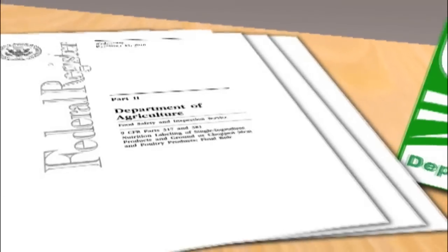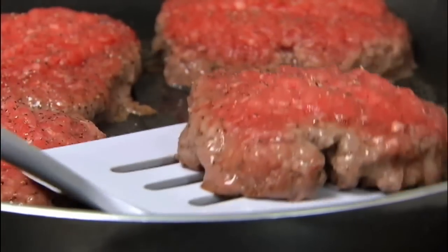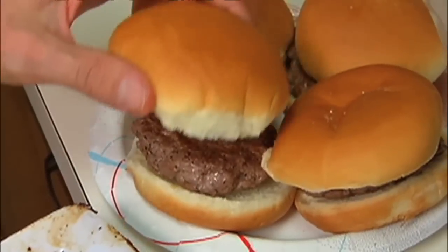We uncovered this despite new nutritional labeling standards this year by the USDA. The agency admits to Call 7 they're not inspecting yet to be sure the fat in your meat matches what's on the label. That's surprising. I would like it to be accurate — 100% accurate. Now the USDA does tell us they will start inspecting ground beef labels for accuracy within the next year.